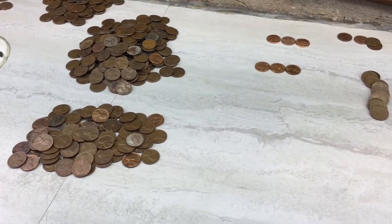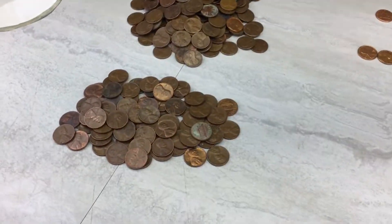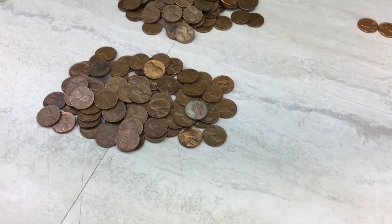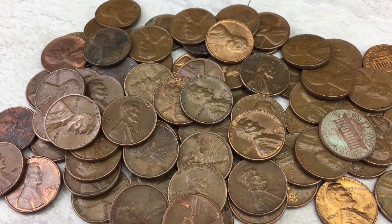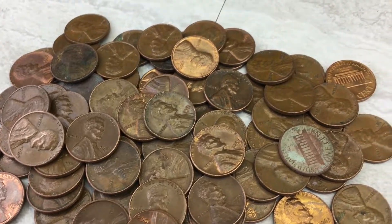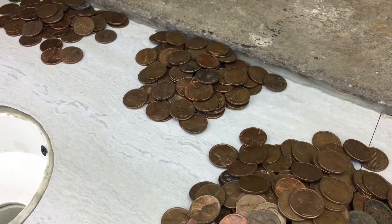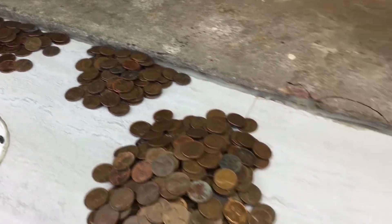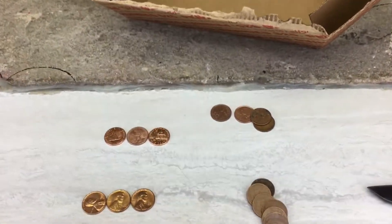Alright, well there we have it — finished up that box of bank-wrapped pennies. Pretty average, I'd say, for the amount of copper. Over here we got the '59 through '60s pile. Over here we got the '70s. Back there: '80, '81, and '82. And here's some of the stuff I pulled out.